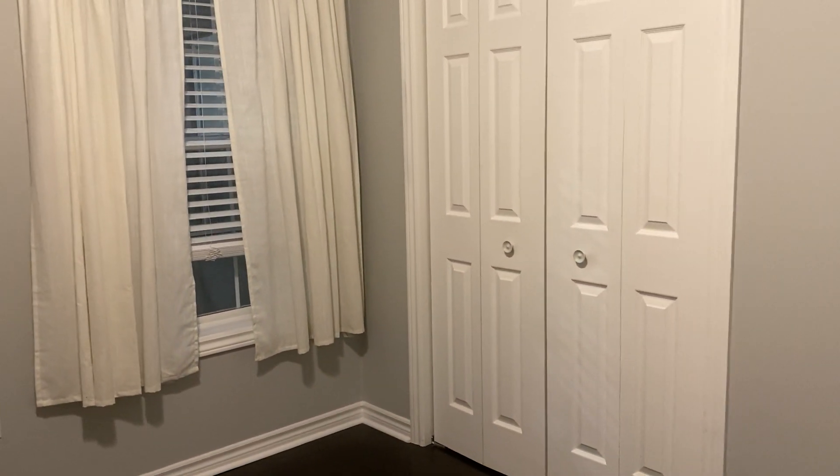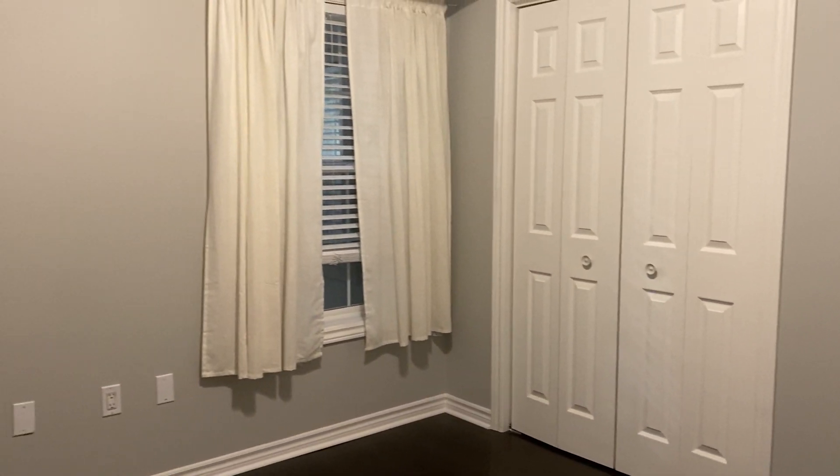And last but not least, the third bedroom, which is again a pretty fair size. This one does in fact have a built-in closet, double-wide, as well as a window.